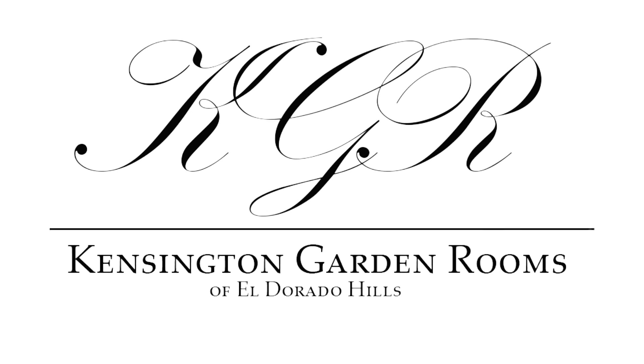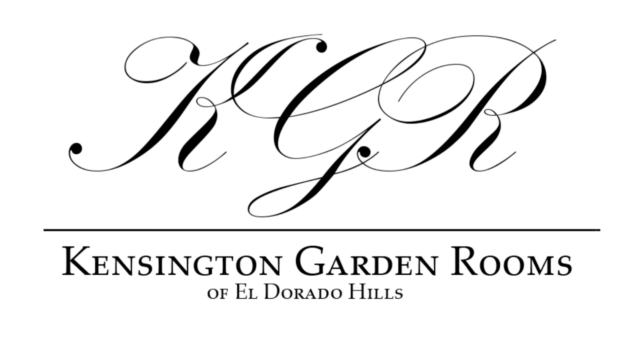Handcrafted. Luxurious. Kensington Garden Rooms. Unapologetically beautiful.